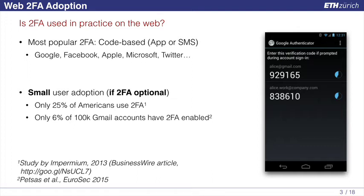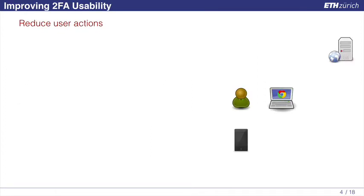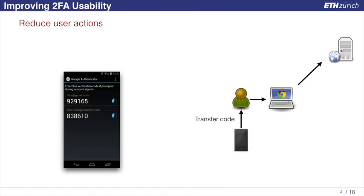The problem is that user adoption is pretty small whenever 2FA is optional. There have been a couple of studies that show exactly this. A very recent one from Eurosec 2015 showed that only 6% out of 100,000 Gmail accounts have 2FA enabled. The reasonable question is why users don't actually bother using 2FA. We believe that usability is a very important factor. Users are just used to entering their username and password, and this method requires them to interact with their phone in order to transfer the one-time code from the phone to the browser.